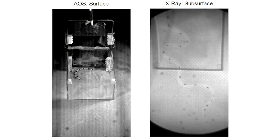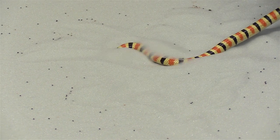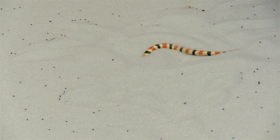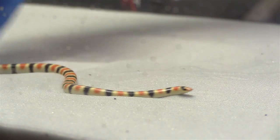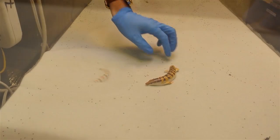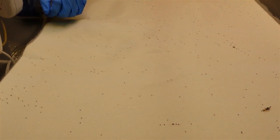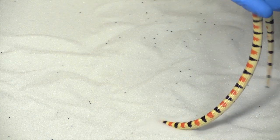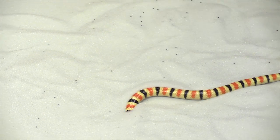We found that the animal swam in sand by basically sending a wave of curvature down its body from head to tail, like the sandfish lizard. The amplitude of the curvature waves down the body were comparable in the two animals, but the actual motion patterns looked quite different. The sandfish looks more like it's thrashing around in the sand, although it generates progress per thrash, whereas the snake looks like it's basically gliding through a tube of its own creation.